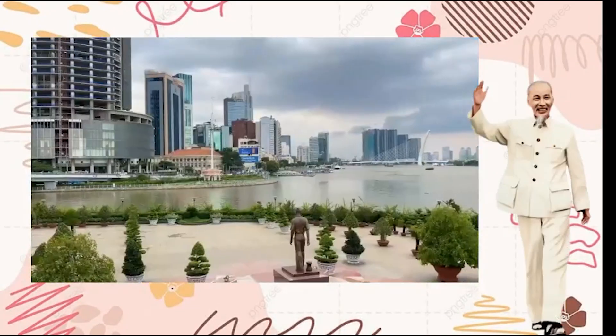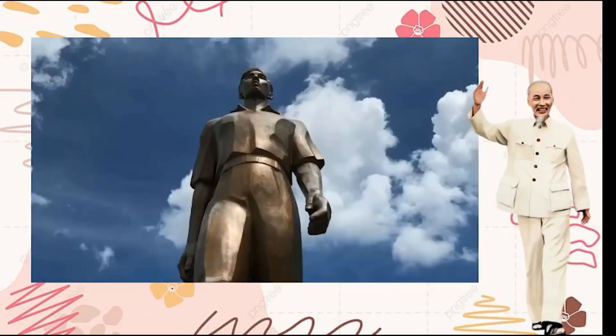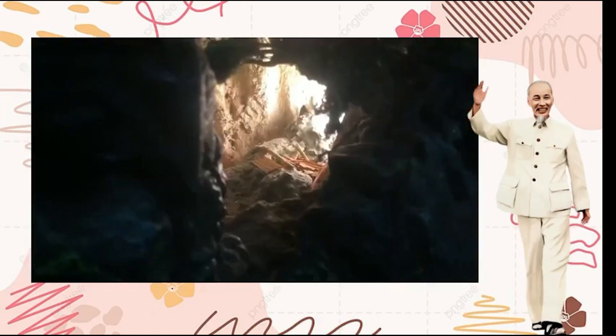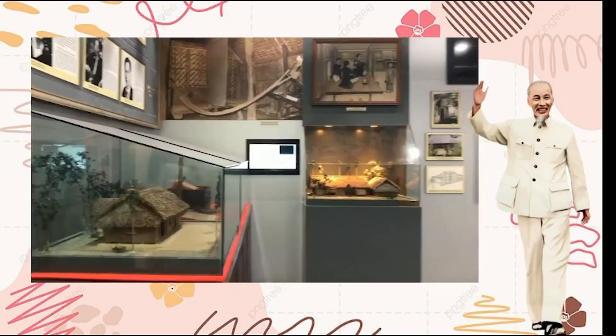One of them is Nhà Rồng, a famous historical site connected with Uncle Ho, who sacrificed his beautiful youth when there were many difficulties to find a way to save the country.